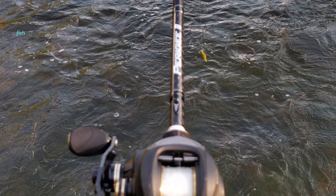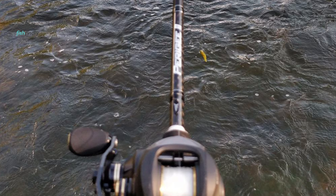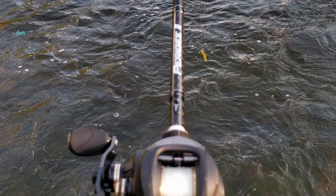These two-piece rods transition power smoothly throughout the fishing rod blank. Specialized high-technology computer-controlled wrapping at four angles keeps the power flowing. Whether you choose something amazing or affordable — as a walleye rod or for any species — you will agree it feels exactly like a one-piece fishing rod.